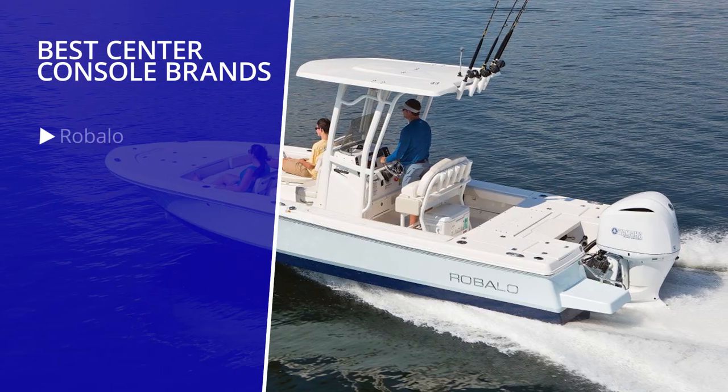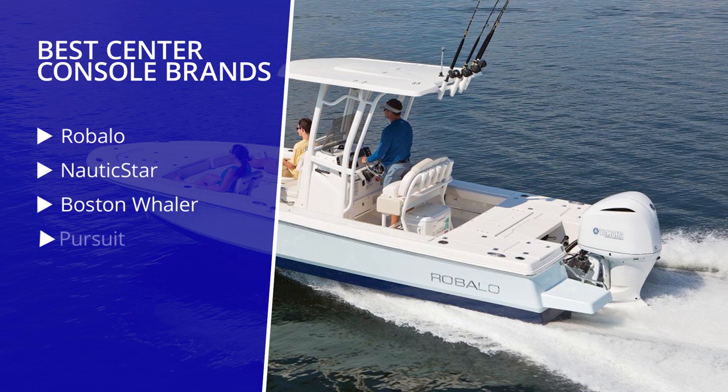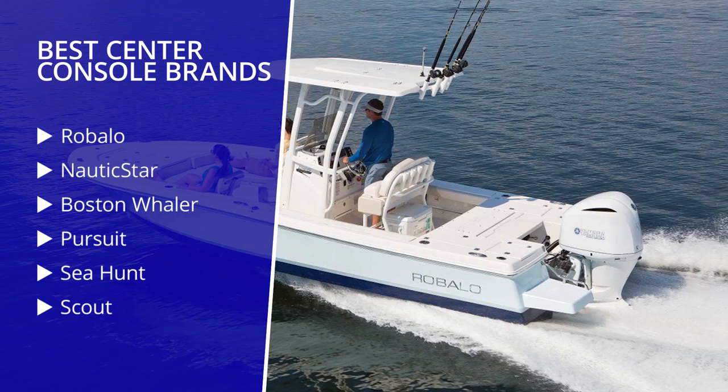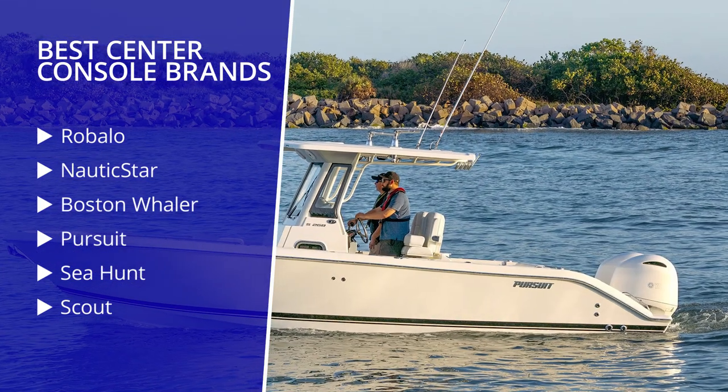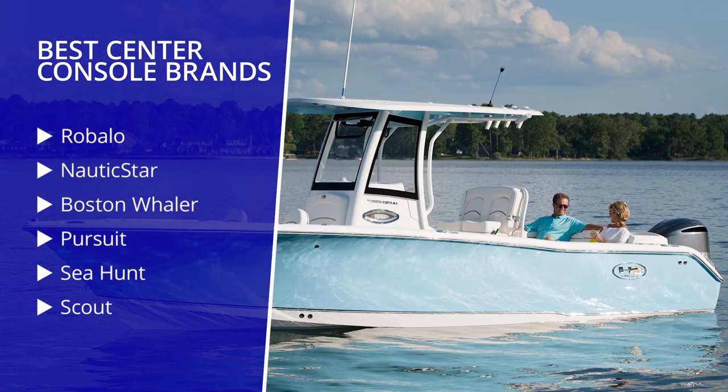Some of the currently best brands to look for in the center console market are Robalo, Nautic Star, Boston Whaler, Pursuit, Sea Hunt, and Scout.